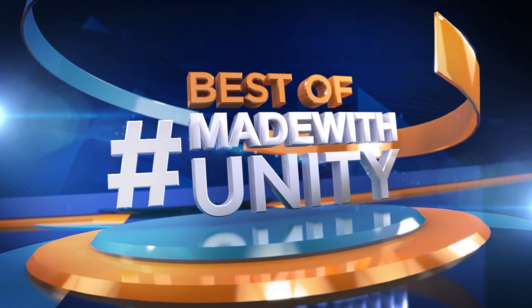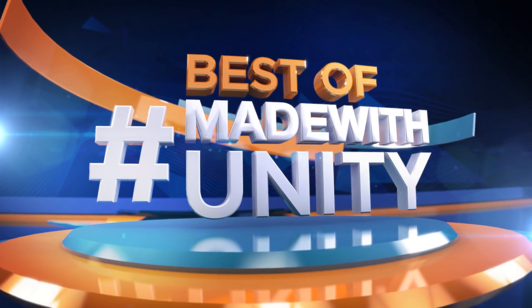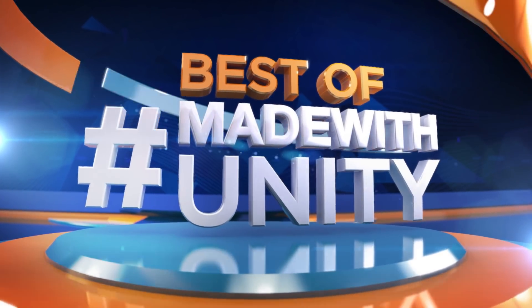Every week we scour the internet to find the most amazing, creative, and jaw-dropping content developed in Unity. This is Game Dev HQ and enjoy the best of Made with Unity.